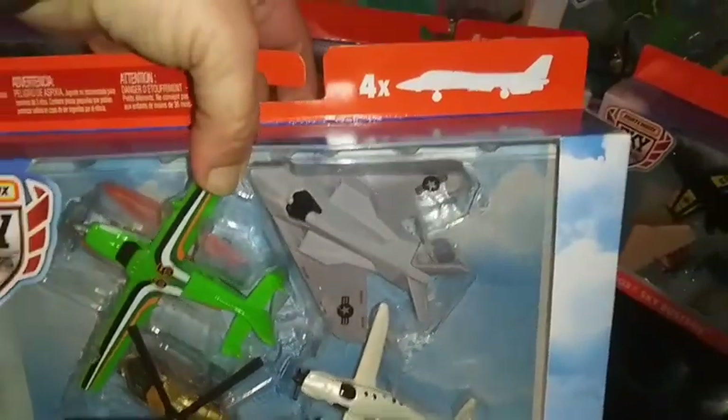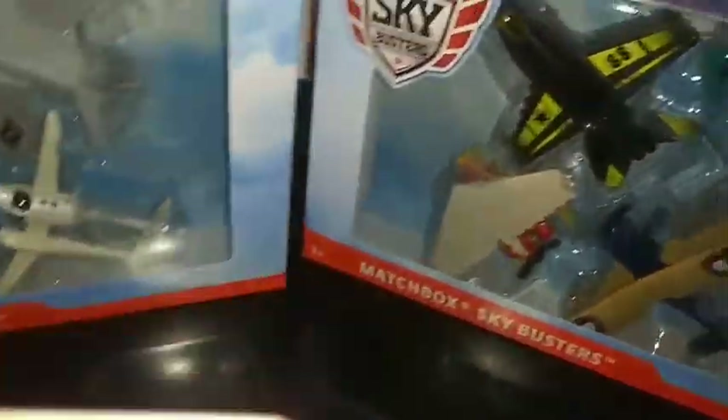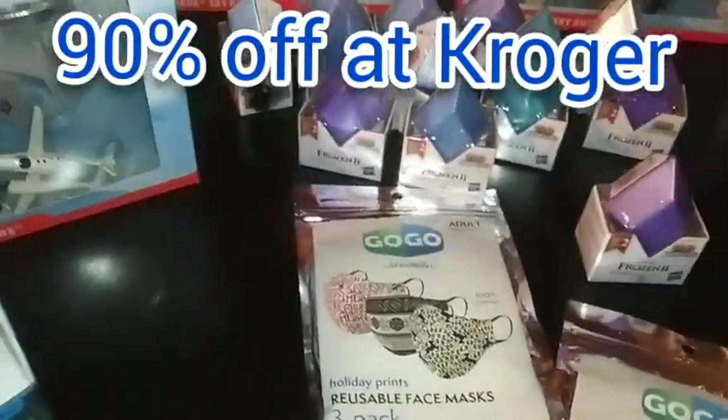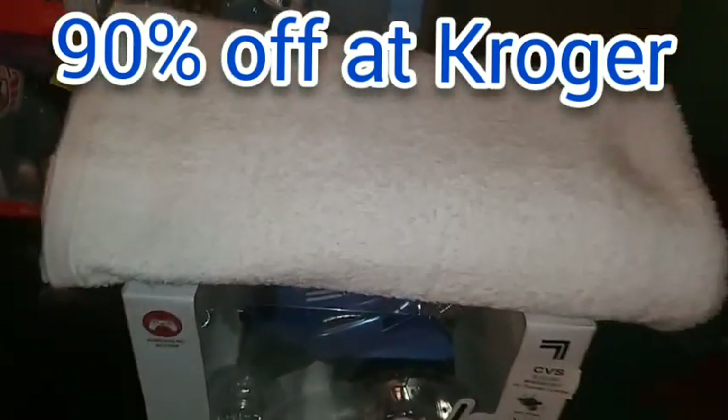Look at all these. I've got six grandsons, so we've got plenty. I've got one, two, three, four, five, six, seven, eight of them. Eight of them. Look at these tumblers. Isn't them awesome?